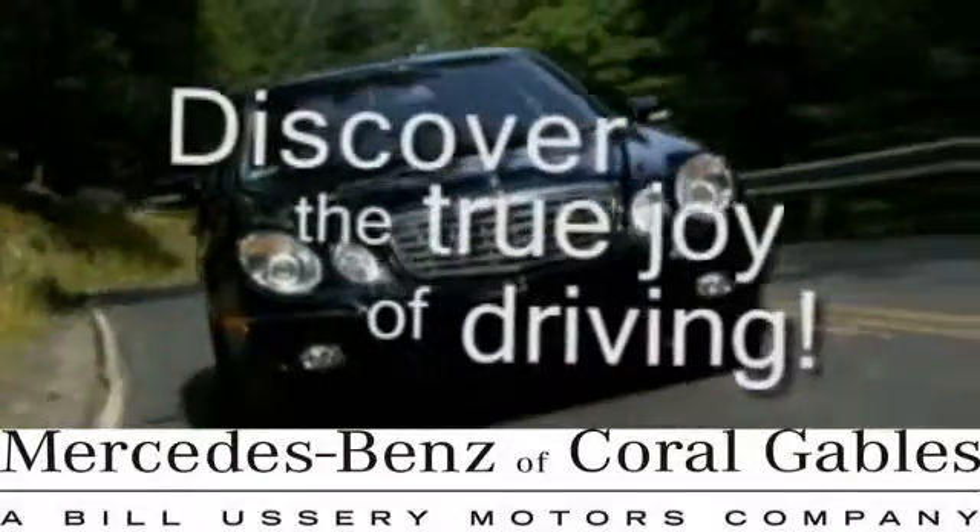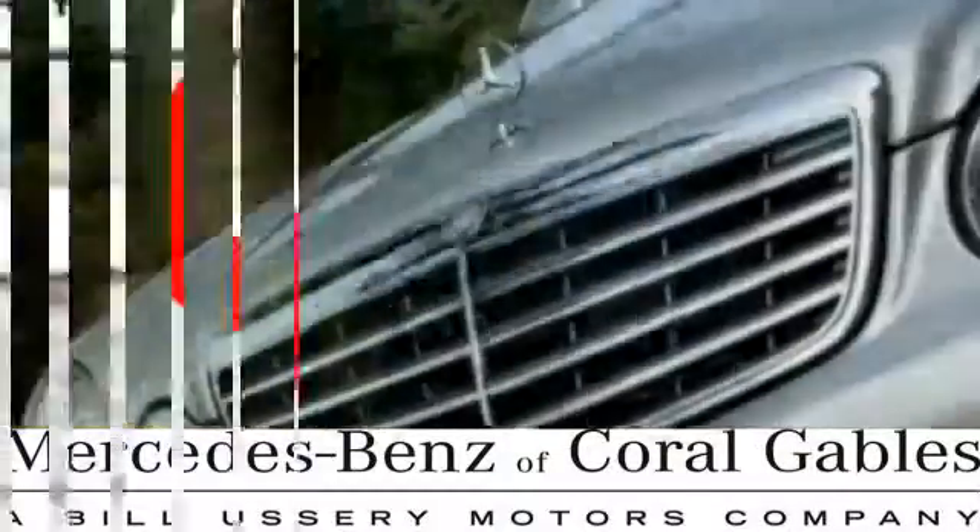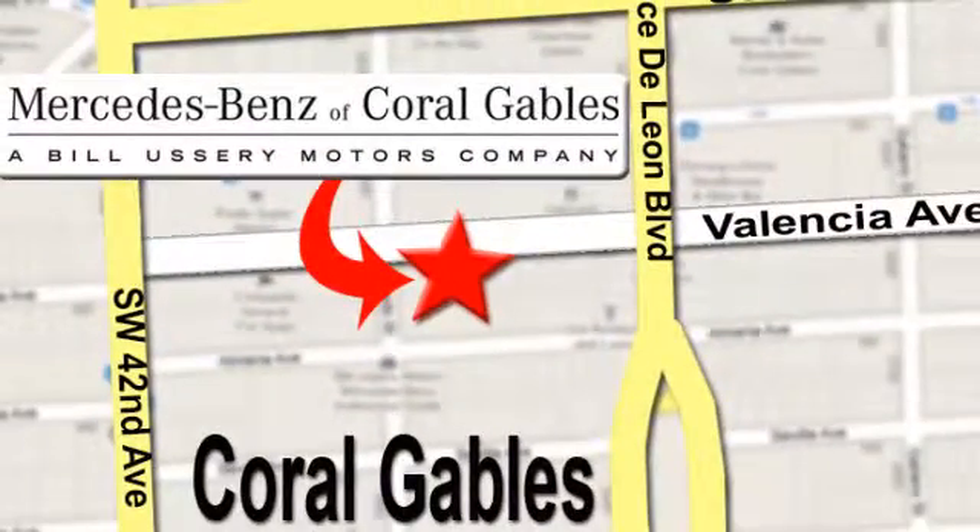Our goal is to help you discover the true joy of driving. We're conveniently located just west of I-95 at 300 Almeria Avenue.